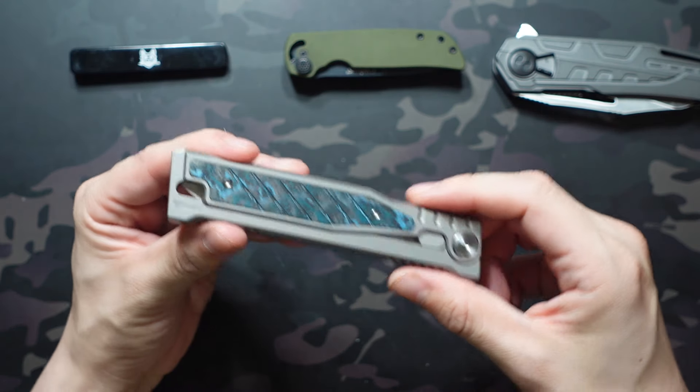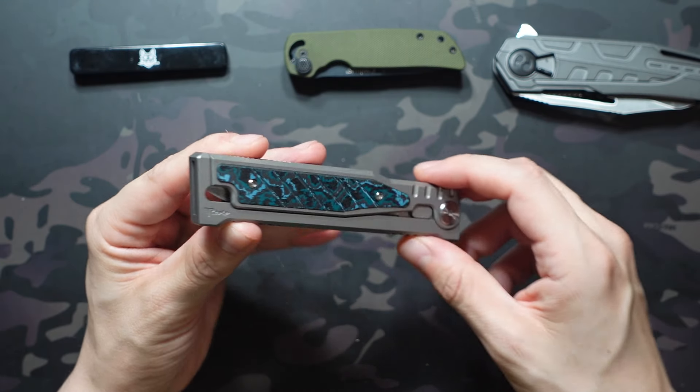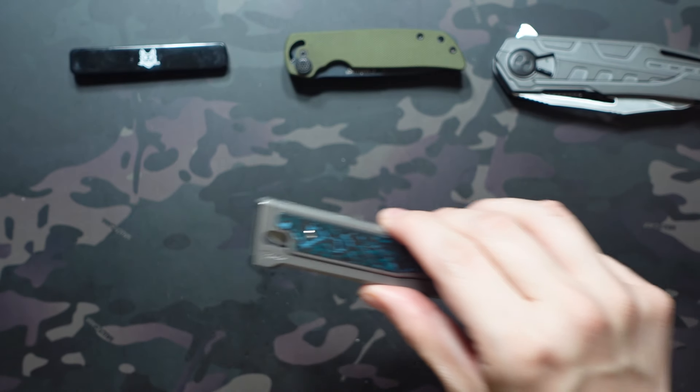They've done a lot of iterations — this original one did not have a lock on it, but they now have locks, a mini version, and a utility blade version. I think it still deserves a spot on the list because prior to this model dropping, I had never actually seen a commercial gravity knife before.